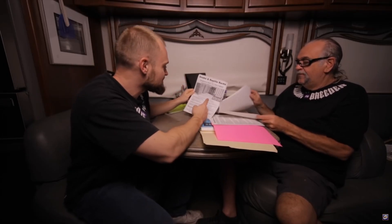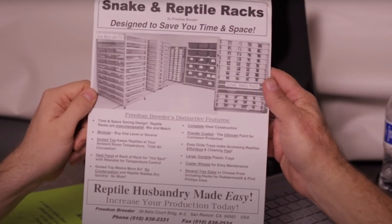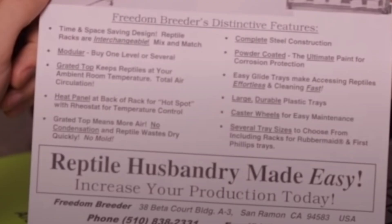You will notice from this footage — showing racks filling a garage — that it's about space and efficiency, with no mention of it being designed with ball pythons in mind.